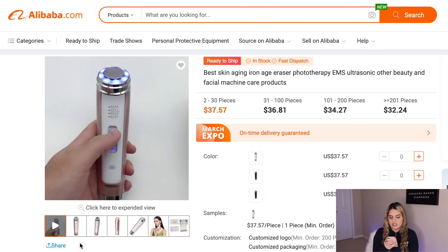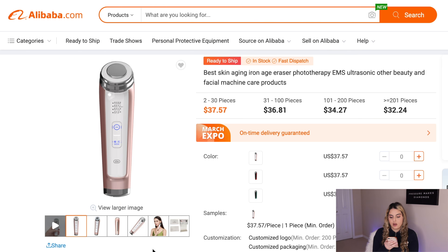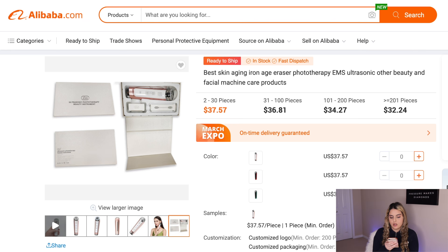The next product is this skin aging iron machine. It helps with dark circles, wrinkles, and it tightens your skin in general — always going to be in demand, especially for older women. Any product that solves a problem always does really well, so I definitely think this is a winning product.